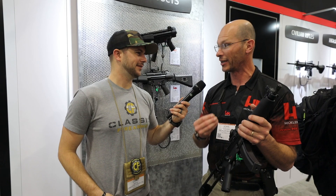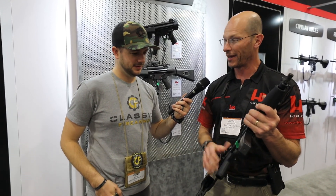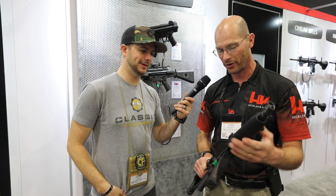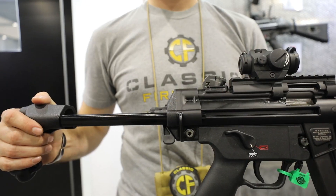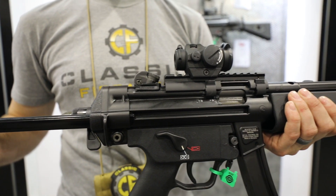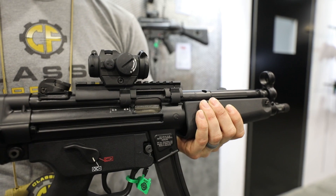The neat thing is that it is a current MP5 — made on the same assembly line by the same workers using the same parts as the current MP5. So you get all the nice upgrades you might not find in a clone: the ambidextrous extended safety lever, paddle magazine release, tri-lug barrel, and it's threaded 1/2x28 for a direct-thread can or flash hider. You get all the HK roller-lock goodness you haven't been able to get directly from HK in a very long time.